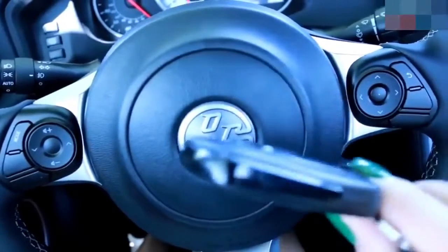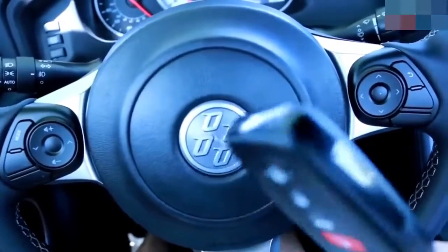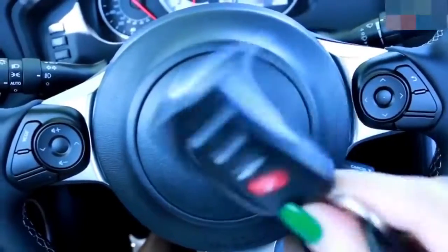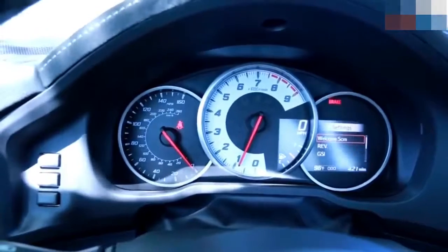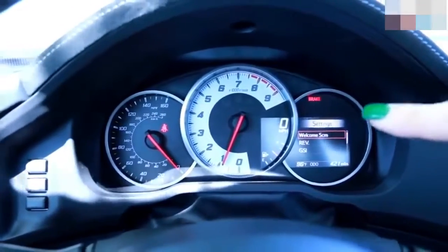Speaking of keys and push-button start, this is all you get for the key — you just keep it in your purse or pocket and stick it in the keyhole when you get in. When cross-shopping between the 86 and the BRZ, generally the BRZ has the nicer interior, but this Black Edition's interior is really nice.